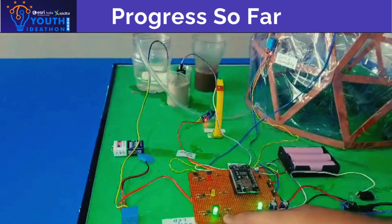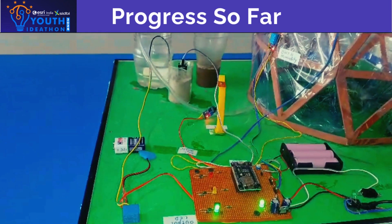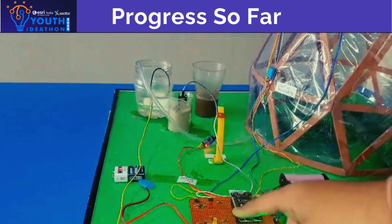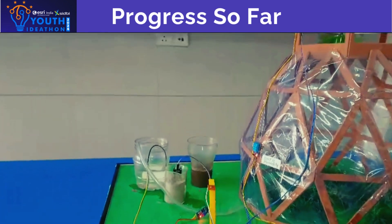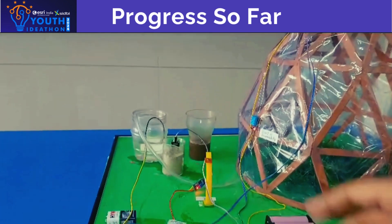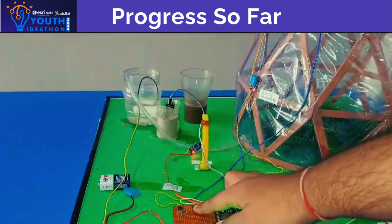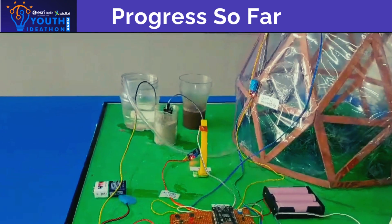There are 3 LEDs. The green LED is connected to the moisture sensor which detects the moisture in the soil. The yellow LED is connected to the fan — whenever the moisture increases above 35%, the fan will automatically start. This red LED is connected to the LDR sensor which detects the day and night of the greenhouse.